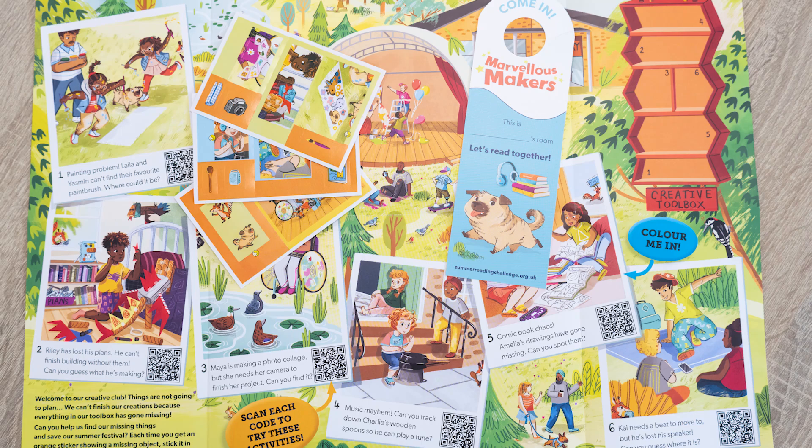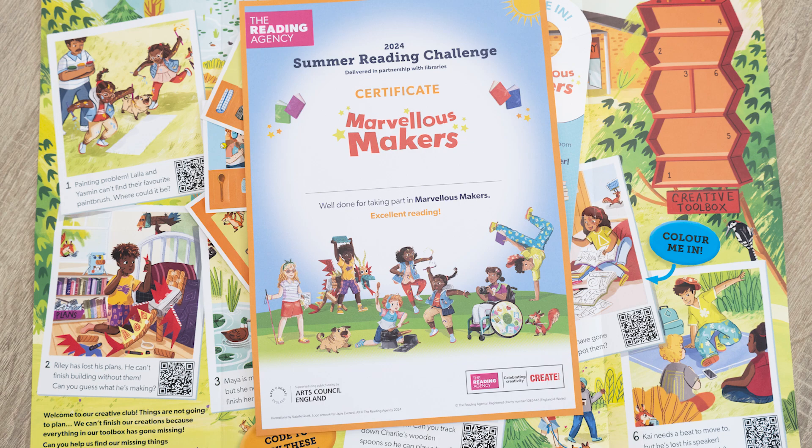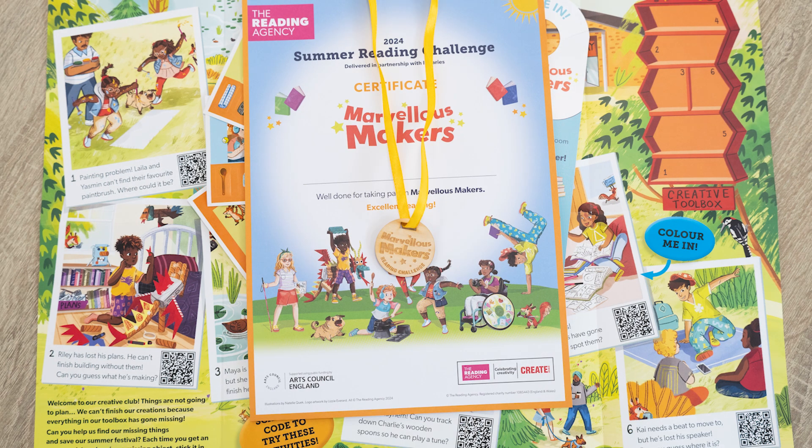In addition to the poster and the stickers, when you've read three books you'll get a fantastic Marvellous Makers door hanger. Upon reading six books you get three fantastic gifts: first of all, you'll get a pack of colouring pencils; secondly, you'll get a Marvellous Makers Certificate to celebrate your achievement; and finally, you'll get a wonderful Marvellous Makers Medal.